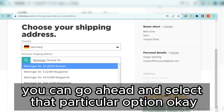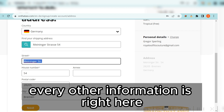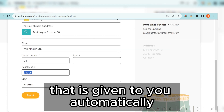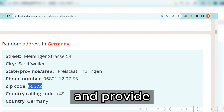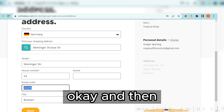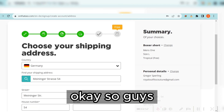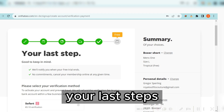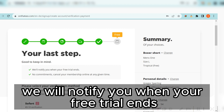Select the address option you want. You'll see the street address number and all other information. If you don't like the postcode given automatically, come back to the website and copy the zip code from there. Once you click the next button, give it a little time and you'll be taken to the last page — the final step.